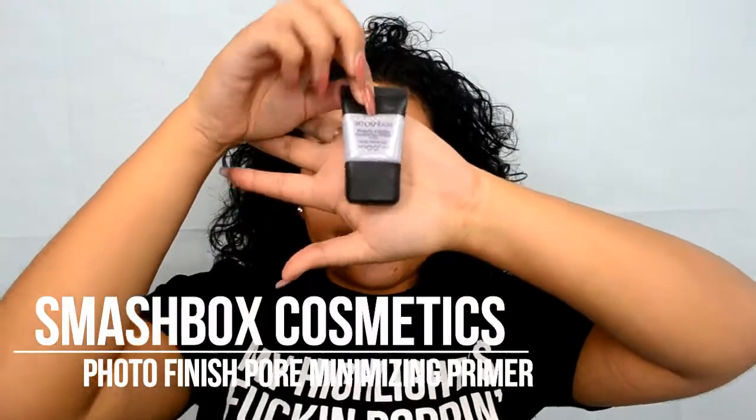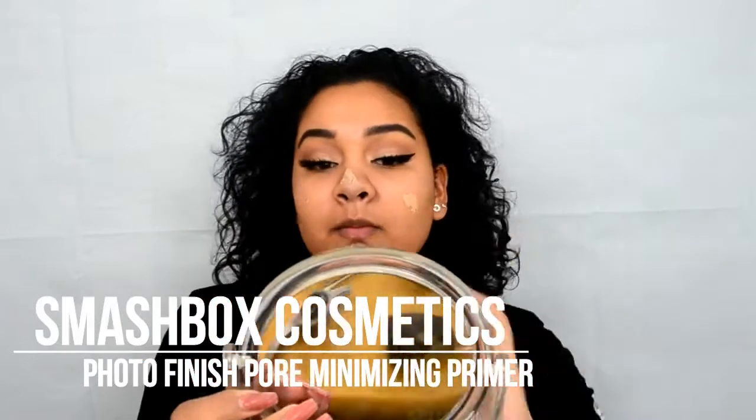Here I am again with the Smashbox Total Finish Minimizer Primer, and this is going to be the last time you see it because my Hope In Glory was delivered — thank god!